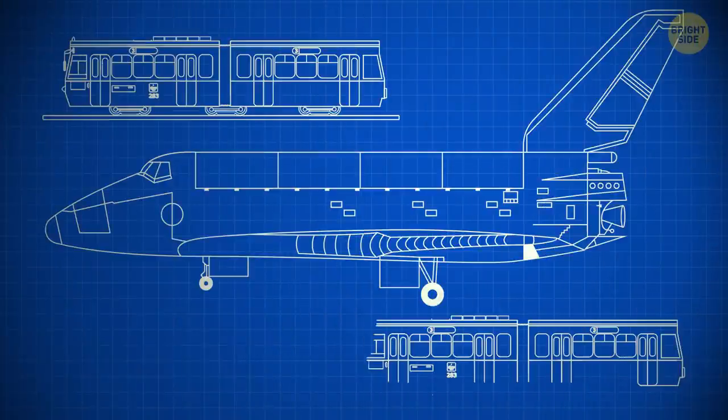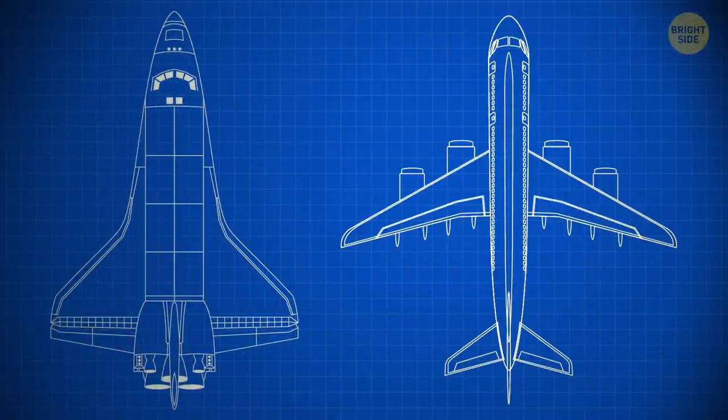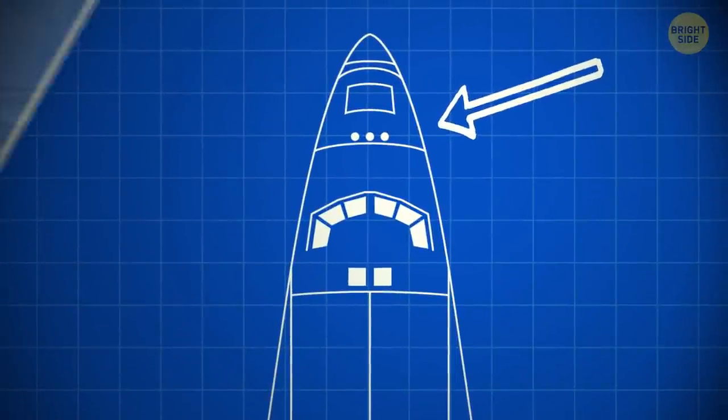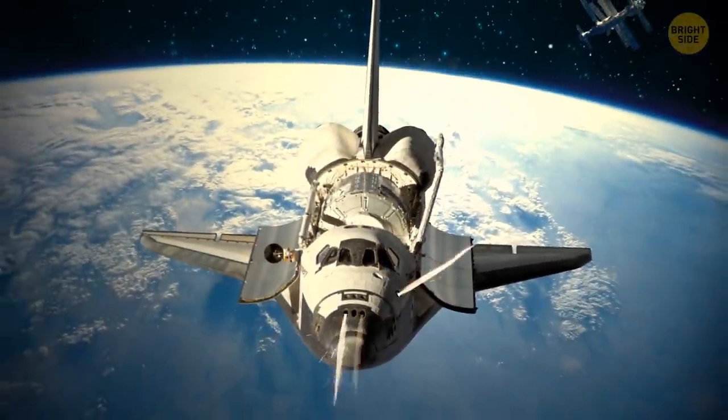The shuttles are two subway cars long, and their wingspan is just a little less than a commercial jet plane. Now, look at the shuttle nose — see all those holes? They're thrusters. When the astronauts wanted to maneuver in space, they used these guys. There are more thrusters in the tail of the shuttle.